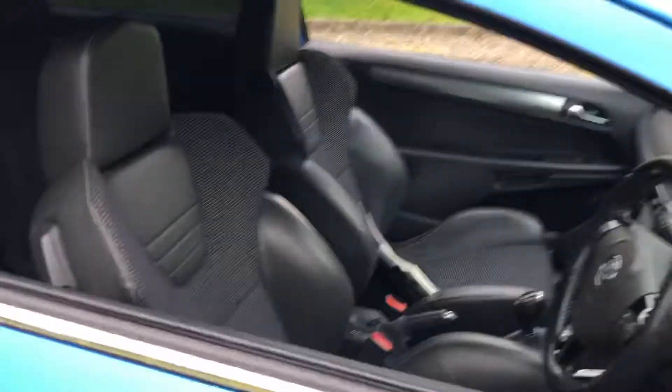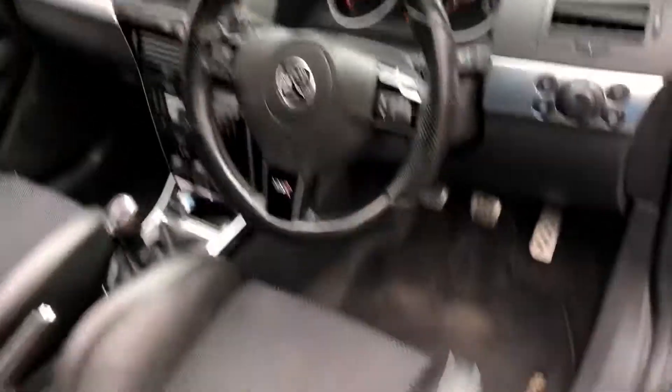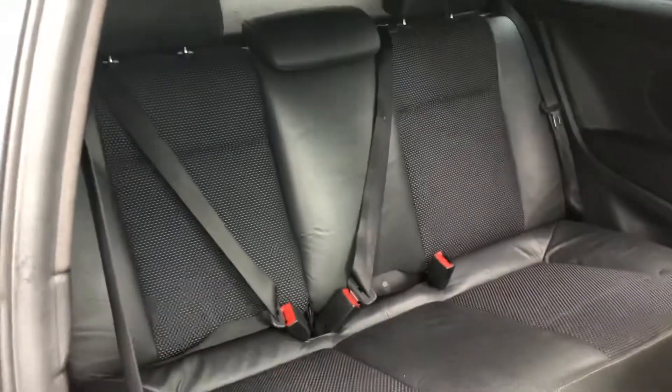Inside, as mentioned, it does have the half-leather interior. It's got the nice VXR steering wheel, genuine fitted Vauxhall floor mats, and the boot pack is there — we'll go around to that in a second. Seats all fold as they should, and half leather in the rear as well.